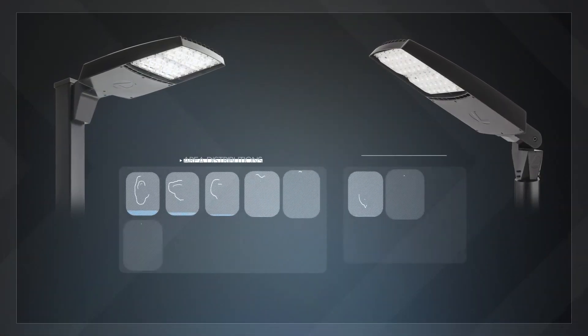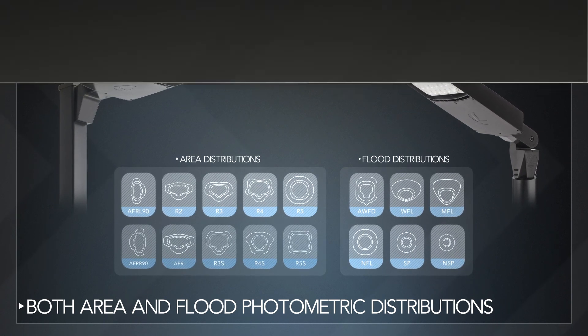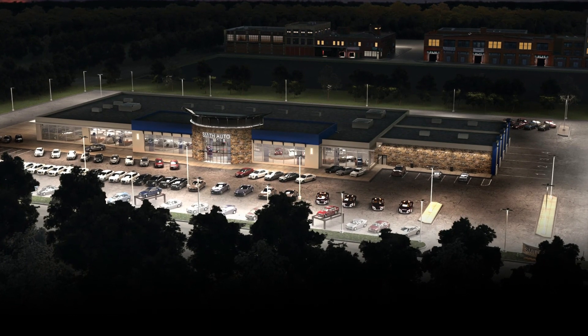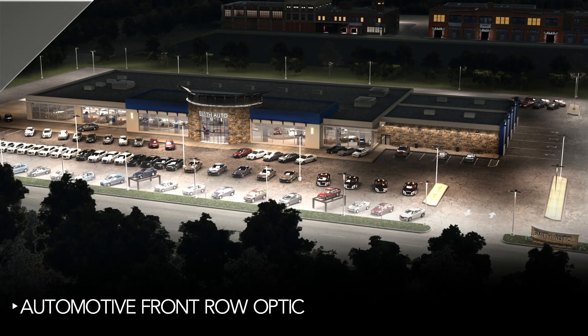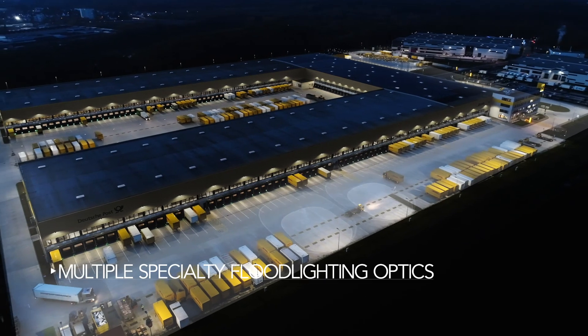The RSX has a wide offering of both area and flood photometric distributions. A specialized automotive front row optic will make the merchandise pop in automotive dealership applications, allowing for superior illumination in most any application. The RSXF offers multiple specialty flood lighting optics.